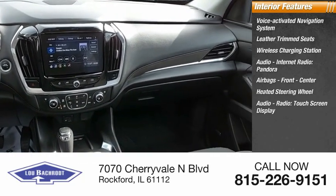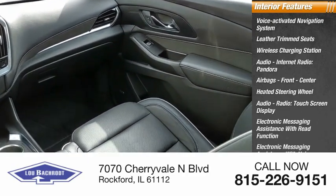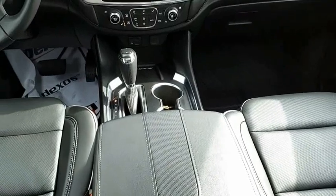Features include an audio touchscreen display, electronic messaging assistance with read function and voice recognition, internet radio with Pandora and Stitcher. Your new ride is just a phone call away.